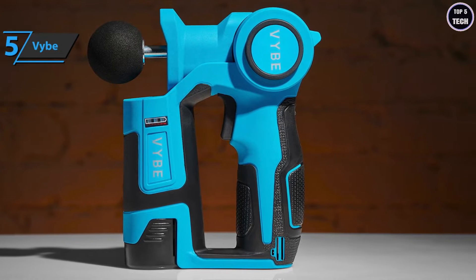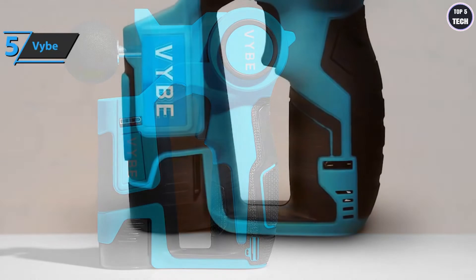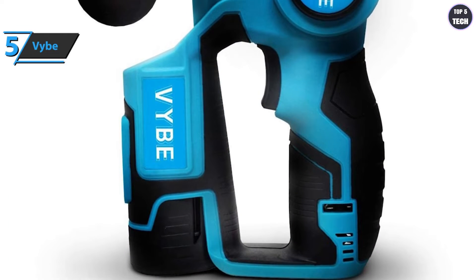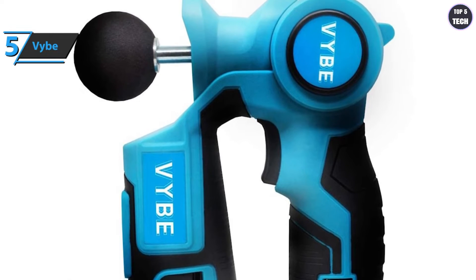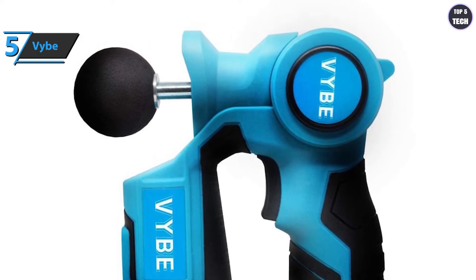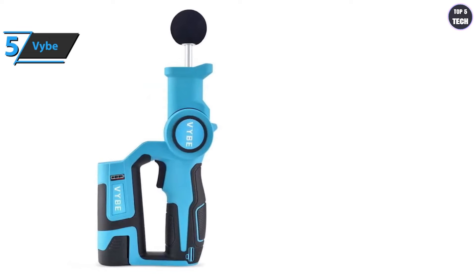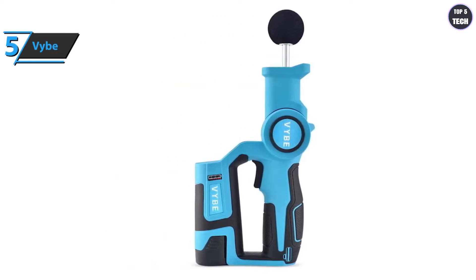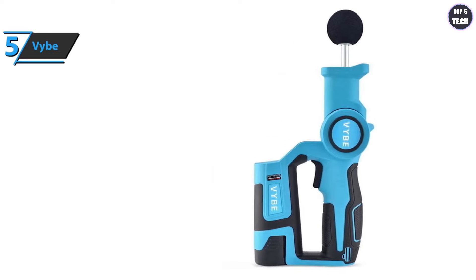Perfect for breaking muscle knots and recovering muscles after training, all while staying on budget. The Vibe is also effective at increasing your range of motion as well as loosening and relaxing muscles. The pulsating action penetrates deep into the muscles and effectively eliminates pain. Many users claim to have reduced recovery time after training. This massage gun is wireless — another advantage users appreciate — and comes with two rechargeable lithium batteries and three different massage heads. The lithium-ion batteries feature a fast charging option so you won't have to worry about battery life.